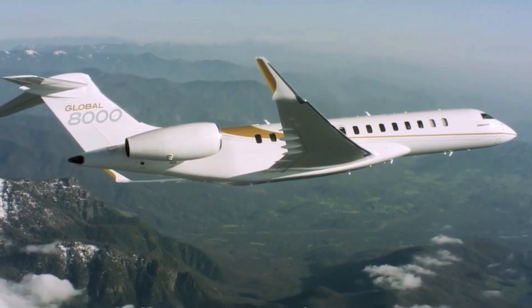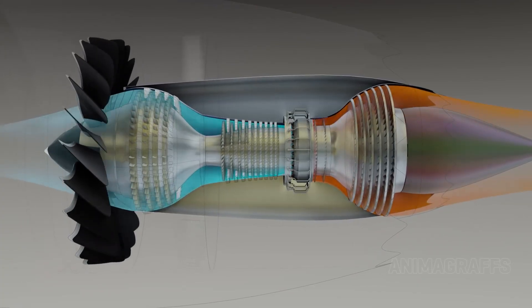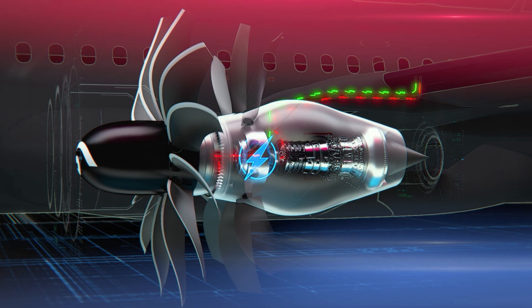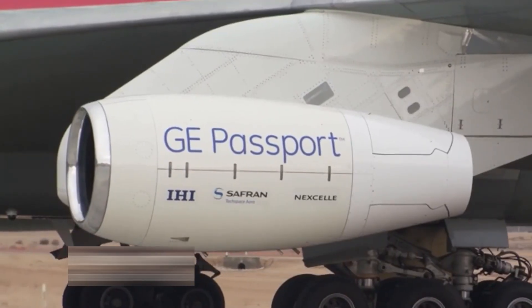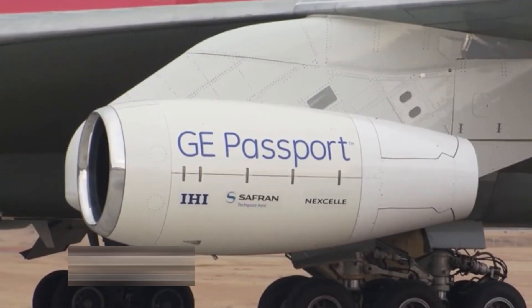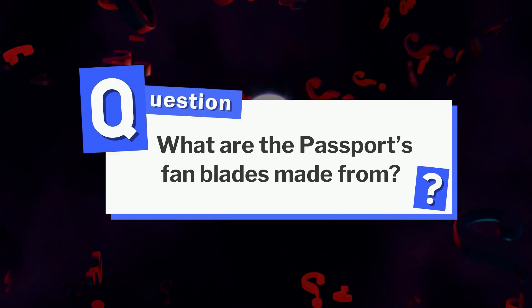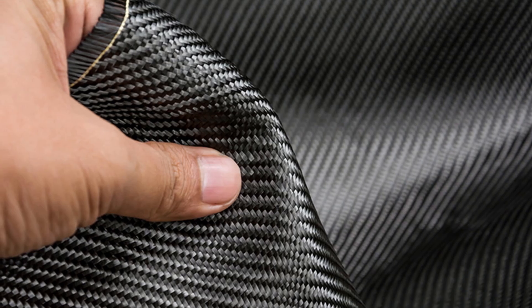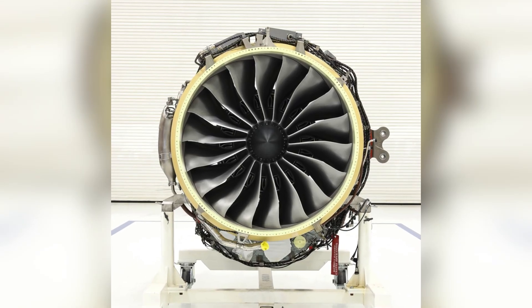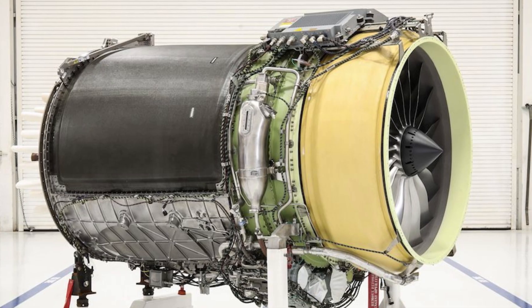While the Passport is optimized for the Global Series today, its core design could inspire the next generation of hybrid or even hydrogen-ready engines — making it not just a jet engine, but a foundation for what comes next. And the Passport's fan blades? The answer is carbon fiber composite: lighter and stronger than metal, which helps reduce weight while boosting efficiency. It's just one of the smart choices that makes this engine a game-changer.